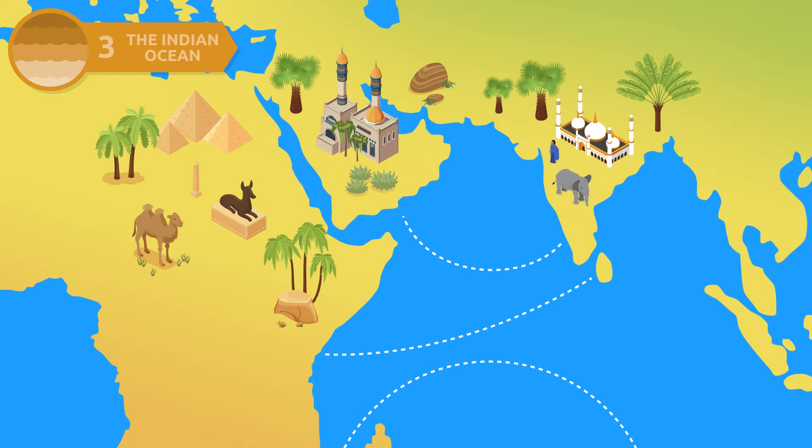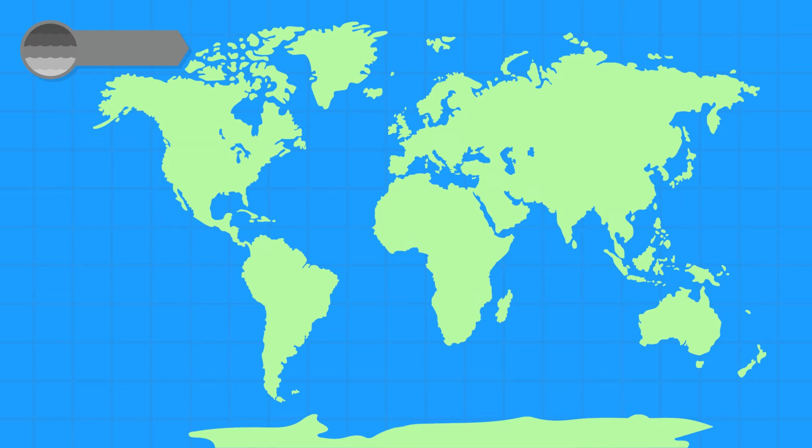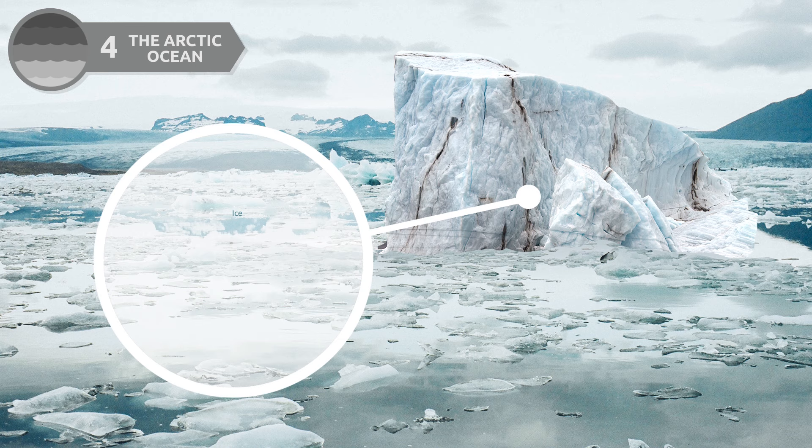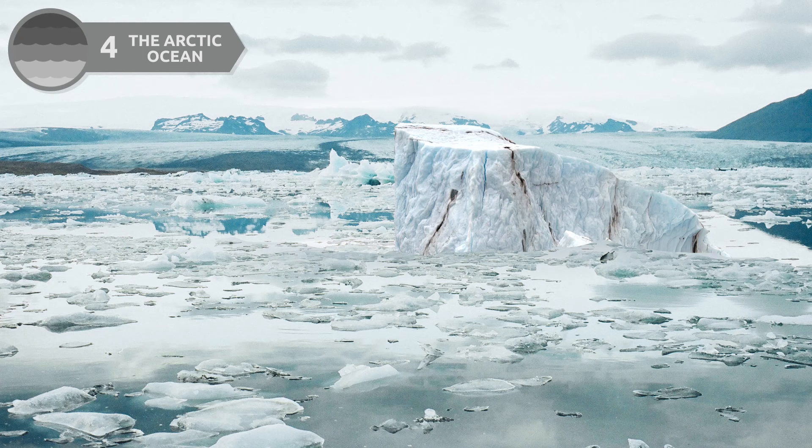The Arctic Ocean is located around the North Pole and is the shallowest of all oceans. The largest part of the Arctic Ocean is covered with ice which, owing to global warming, is slowly shrinking. Besides being the smallest ocean, it is important to life on Earth.